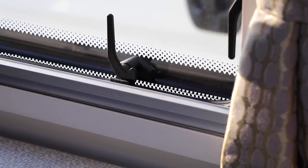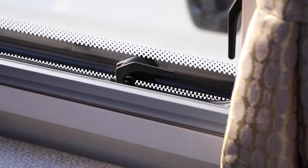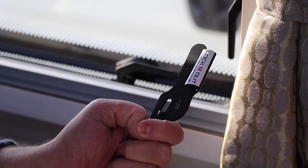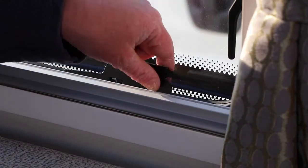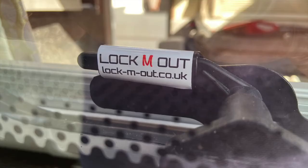Motorhome windows usually use plastic latches to hold the window secure, but the design of these windows means the latches can sometimes be manipulated from the outside. Adding simple covers and protectors to the window latches reduces the possibility of unauthorised entry. These window locks come in different shapes and sizes depending on the window latch style and can be easily installed within a few seconds.